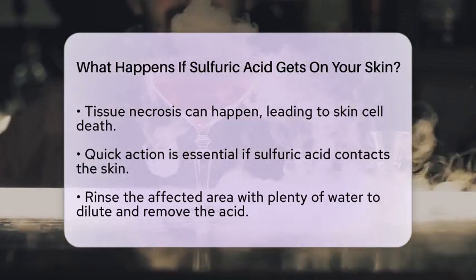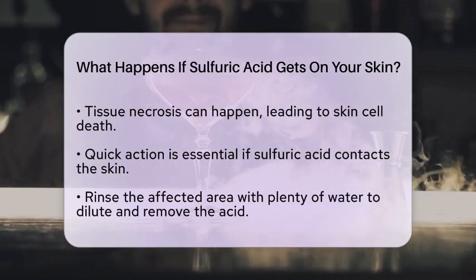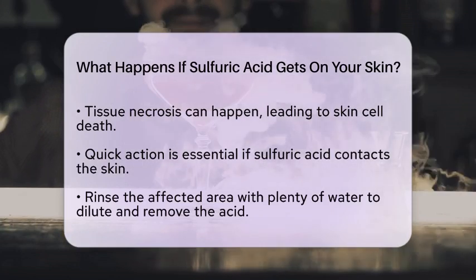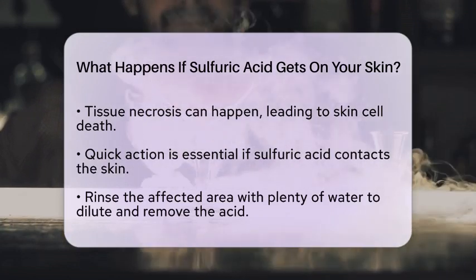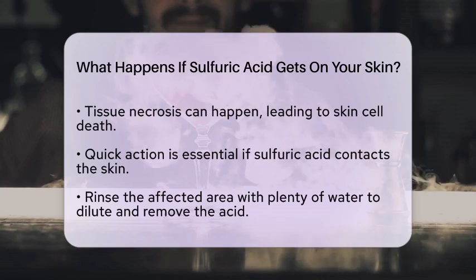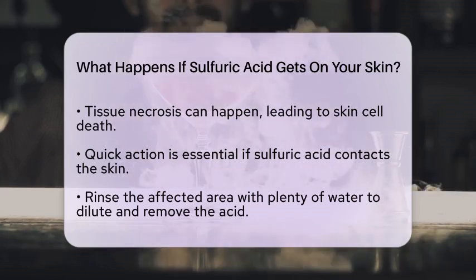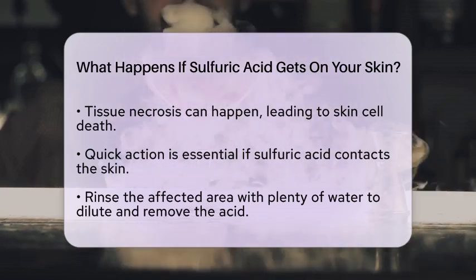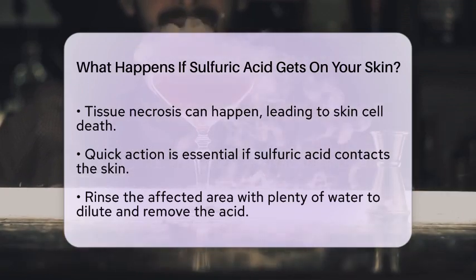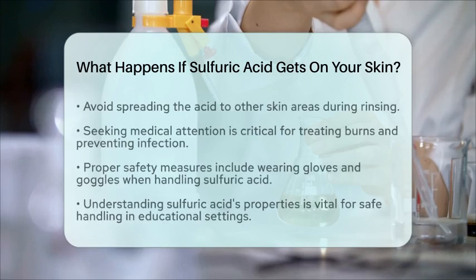If you or someone else gets sulfuric acid on the skin, quick action is vital. Start by rinsing the affected area with plenty of water. This helps to dilute the acid and wash it away. Be careful not to spread the acid to other areas of the skin. After rinsing, seeking medical attention is crucial to treat any burns and prevent infection.